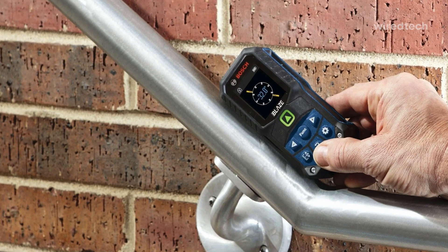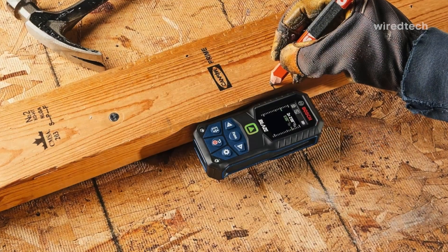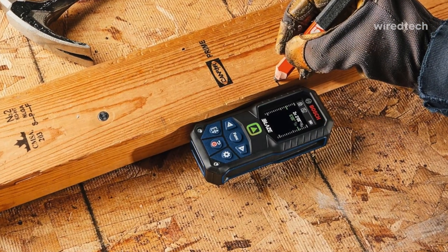We loved the haptic feedback and the rugged rubber housing. It survived a six-foot drop onto concrete. Hit the description for the exact model and best deal. This one's built tough and reads bright.